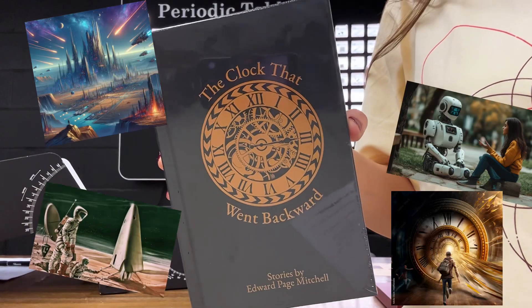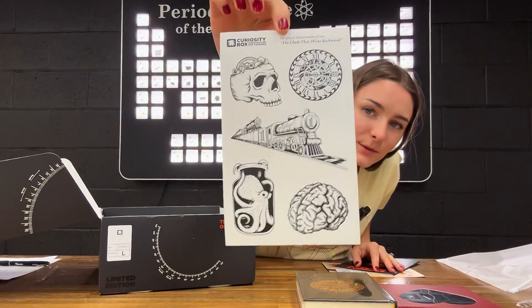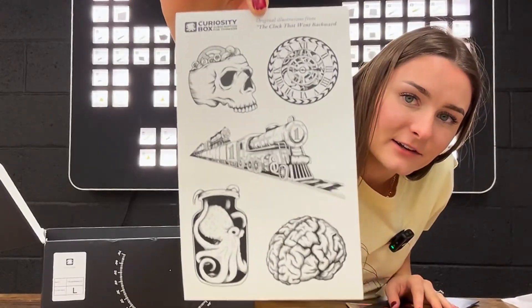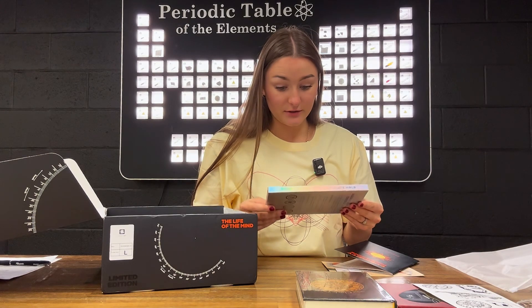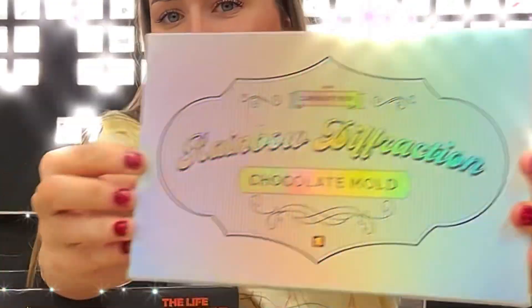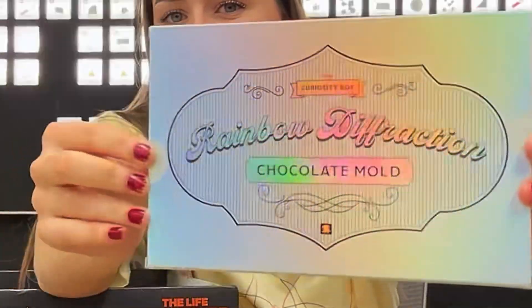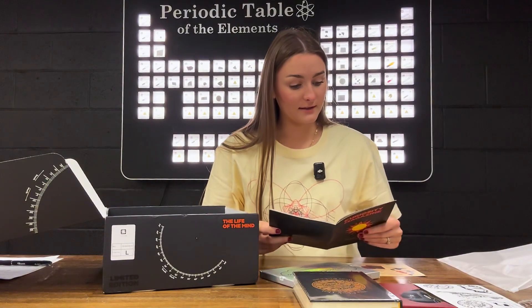There are also super cool stickers — I'll definitely be using those. And there's a rainbow diffraction chocolate mold. With this mold you can make chocolate that reflects a rainbow sheen. Whoa!